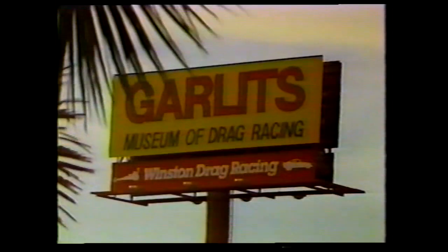Setting performances such as Daryl Gwynn's are due in part to some dramatic advances in clutch technology. Here to tell us more about the modern lock-up clutch is the man whose name is synonymous with drag racing, Big Daddy Don Garlits. Don?